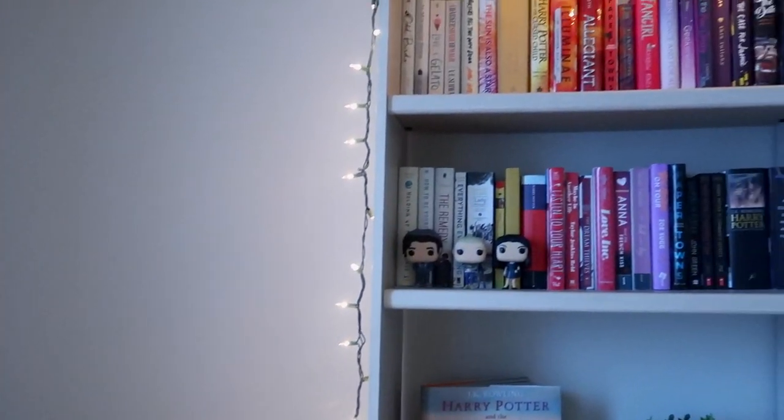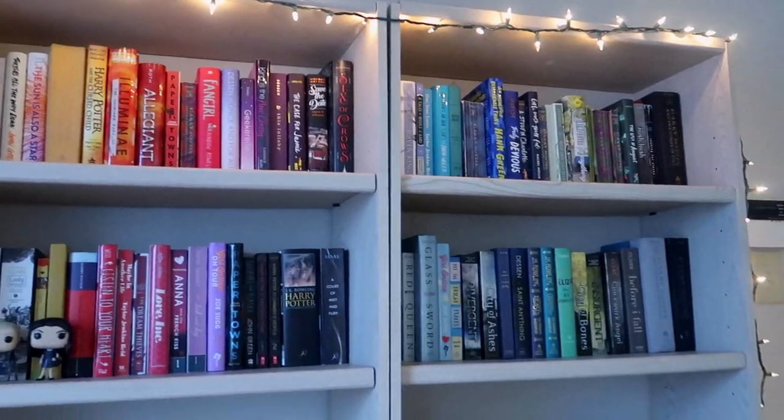So that is my overall tour of my bookshelves. I hope you guys enjoyed this video — let me know in the comments down below if you've read any of these books and I will see you again soon. Thanks for watching. Bye!